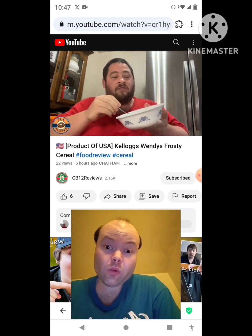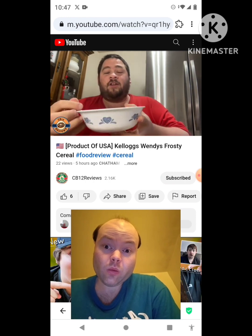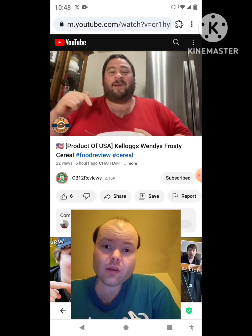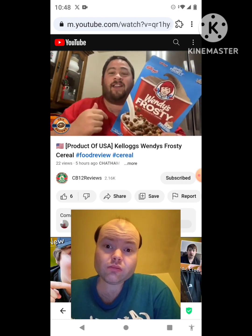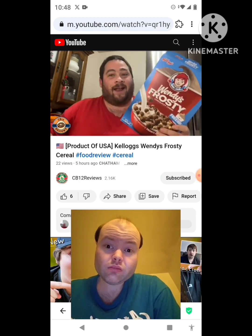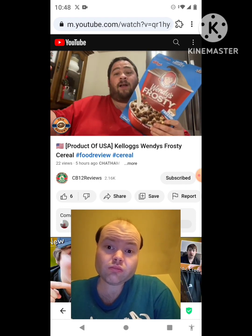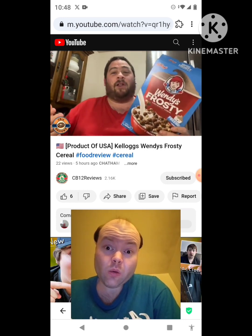The milk looks like chocolate milk. I'm digging the milk — it's fantastic, has that nice little chocolatey taste to it. Our overall thoughts: this Kellogg's Wendy's Frosty Cereal has a slight taste of Frosty but not totally like a Frosty. The marshmallows did add a nice touch, making it taste a little more like a Frosty. Definitely recommend it as a novelty cereal.